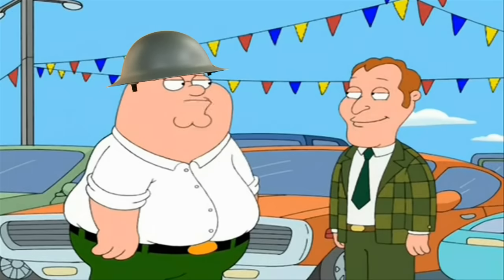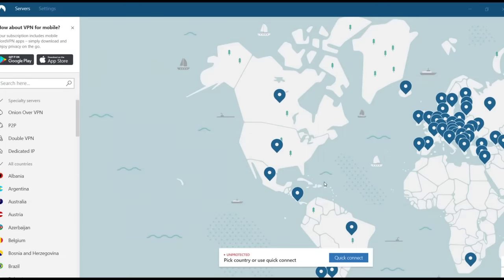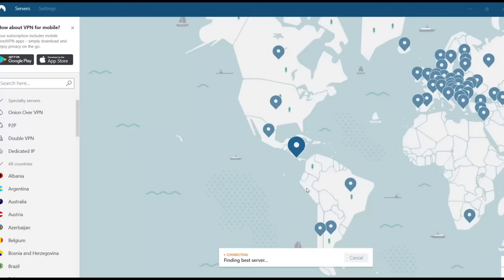Did I mention the tank is empty? Sold. This video is sponsored by NordVPN, the 2018 best VPN for your personal online information and history. Check out the link in the description box for 75% off a special cyber deal. More on that later.